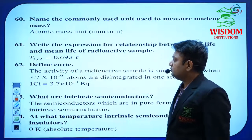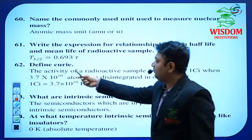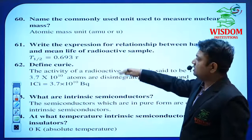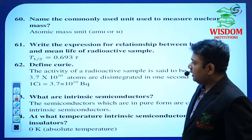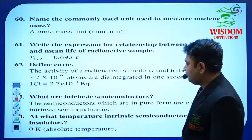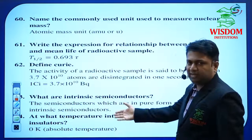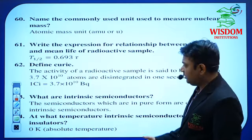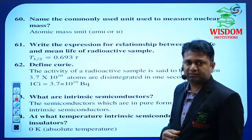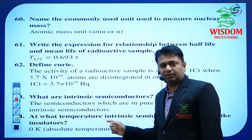Define Curie — it may be asked for 1 mark. These questions belong to Nuclei. For Semiconductor and Electronics, this is a very important and scorable chapter because there are no numericals. In semiconductor and electronics, we purely go through topics and subtopics. That is why this is a simple chapter — you have to perfect it word by word.